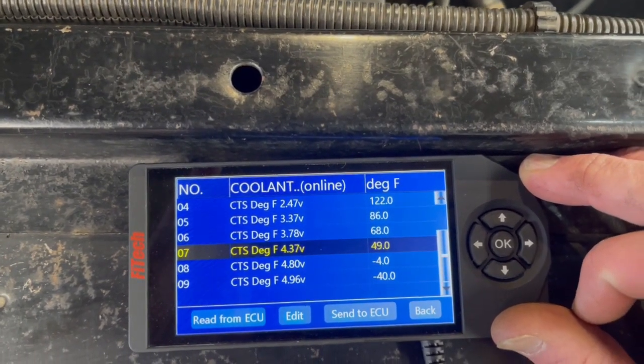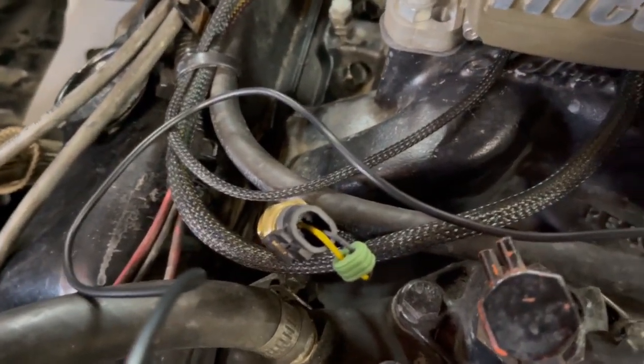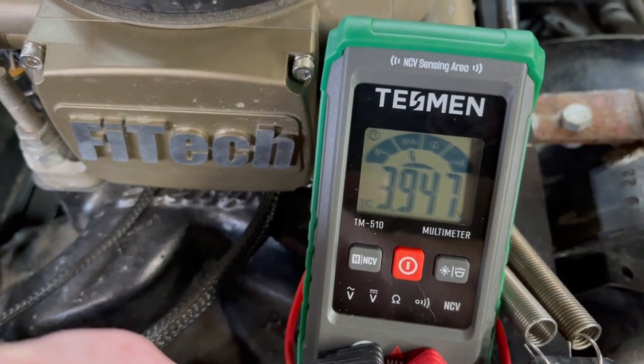The problem is it maxes out at 49 degrees. That prompted me to grab the coolant temperature sensor I picked up at NAPA today and test it to see what the values were. So I unplugged the coolant temp sensor that came with the FiTech, and now I've got the one from NAPA. If I probe the yellow side, it comes up at 3.94 volts. That tells me a couple things — 3.94 volts on the handheld is a better reading, we can go in and adjust on that voltage. The FiTech unit that came with the vehicle is out of spec, so we're going to replace the coolant temperature sensor with the one from NAPA.